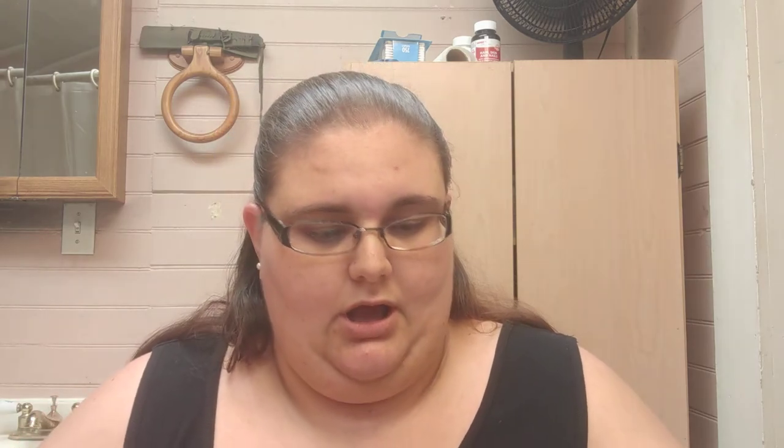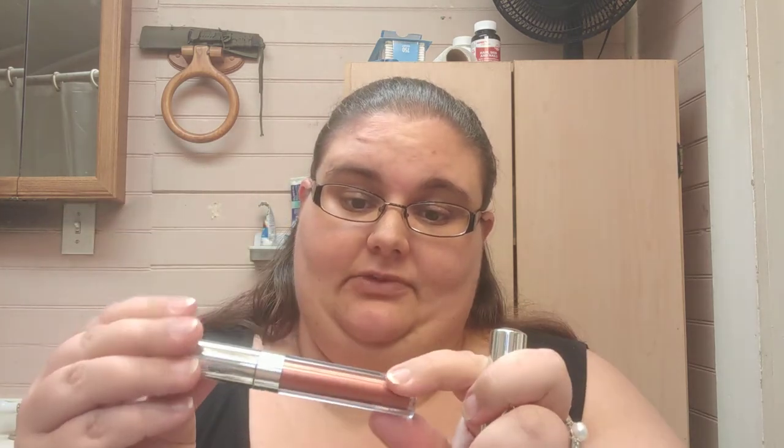I do have a couple of favorites. Naughty is my absolute very favorite — it is a metallic, like, Christmas red. And then I like Saint, which is like a liquid copper. I was also very pleasantly surprised by the black one called Rogue — it's black metallic. I wore it for the very first time when I dressed up for Halloween, and I never thought I would look good in a black lipstick. Honey, that color was amazing, so it's actually turned out to be one of my favorites.